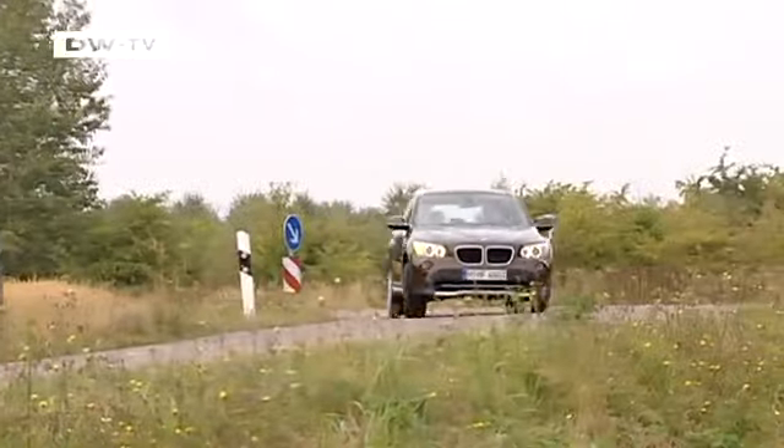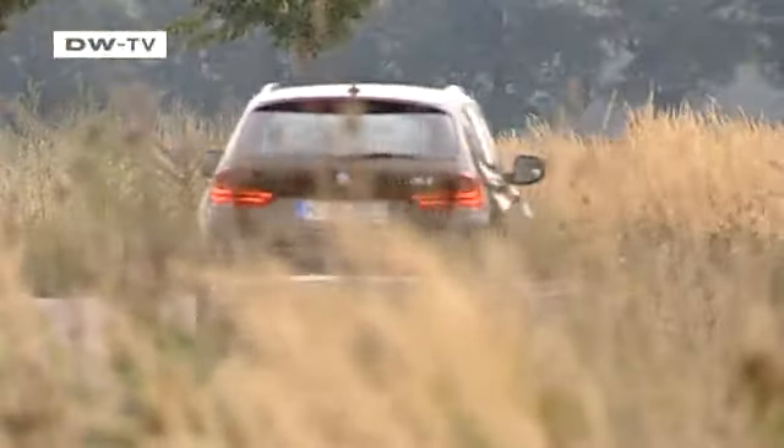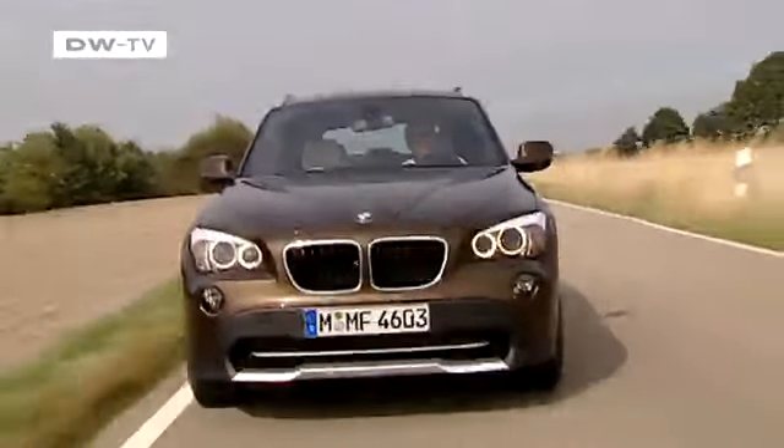Cars that feel at home off-road continue to grow in popularity. Now BMW has added a new model to its fleet of sports utility vehicles. The X1 is the smallest member of BMW's X-Family, but it's more than just a shrunk-down version of its bigger siblings.